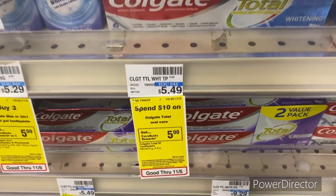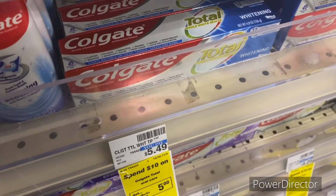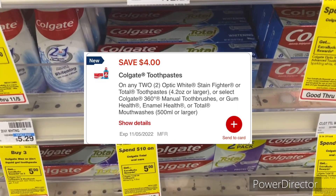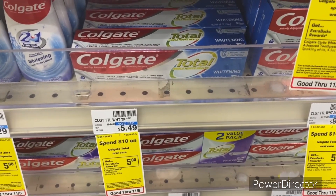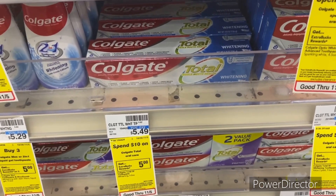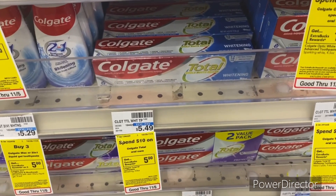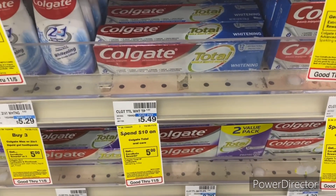The next deal: when you spend $10 on Colgate Total Oil Care, earn back a five dollar ExtraBuck, limit two. Pick up two Colgate toothpastes priced at $5.49, totaling $10.98. Use the digital coupon — four off two Colgate toothpastes — bringing it down to $6.98. You get back that five dollar ExtraBuck, making your final cost $1.98, or 99 cents each. To max this deal, pick up four totaling $21.96, use the digital coupons taking off five dollars, pay $16.96, get back a ten dollar ExtraBuck making it $6.96 for all four toothpastes.